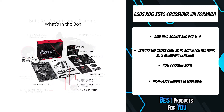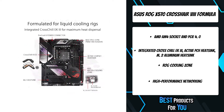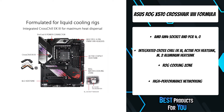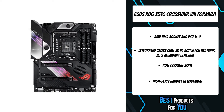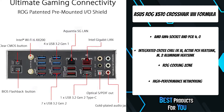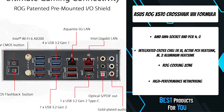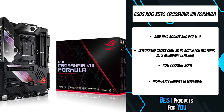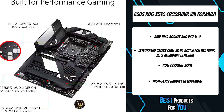Conventional motherboards use single-ended sensing tapped from a location that isn't ideal, leading to a large disparity between the actual voltage fed to the CPU and the value reported to software. ROG Crosshair 8 Formula comes with onboard Wi-Fi 6 support, offering ultra-fast networking speeds, improved network capacity, and better performance in dense Wi-Fi environments for exceptional online gaming experiences with the convenience of a wireless connection.